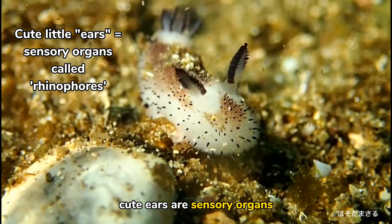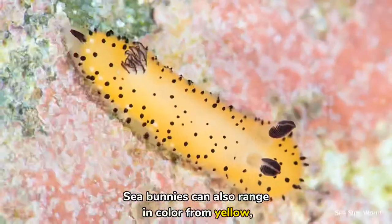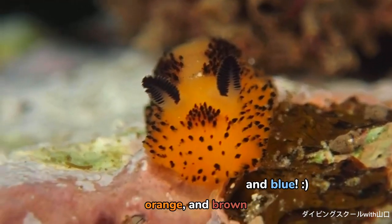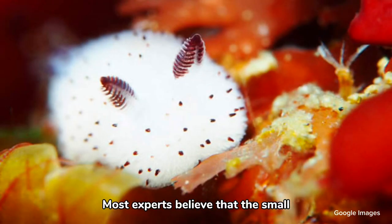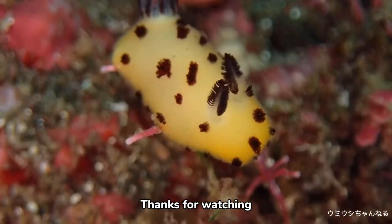Those adorable cute ears are sensory organs that allow them to find food and, hopefully, the love of their lives! Sea bunnies can also range in color from yellow, orange, and brown. Most experts believe that the small black specks play a sensory role, just like their ears!